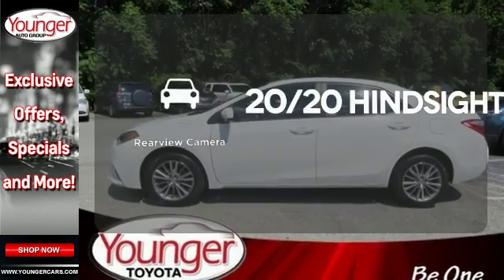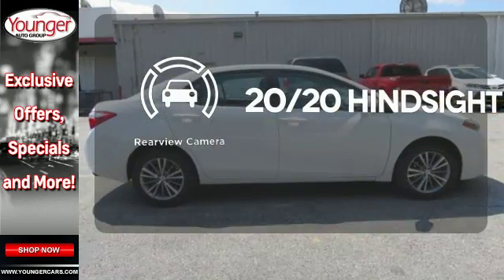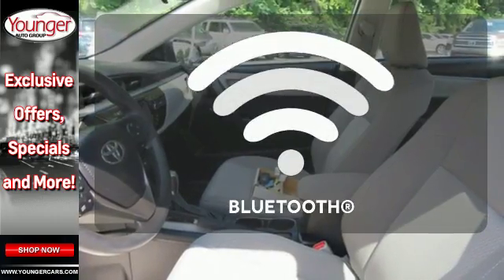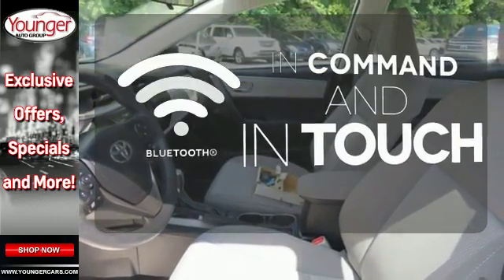See objects previously out of sight with a rear-view camera. Select the perfect temperature with climate control. Keep your hands on the wheel and eyes on the road with Bluetooth.